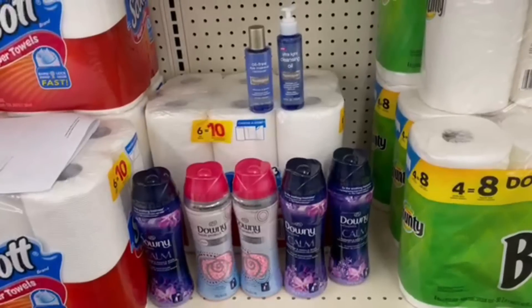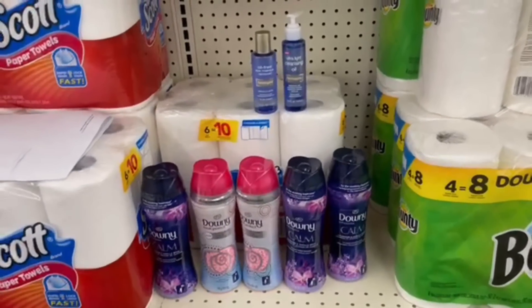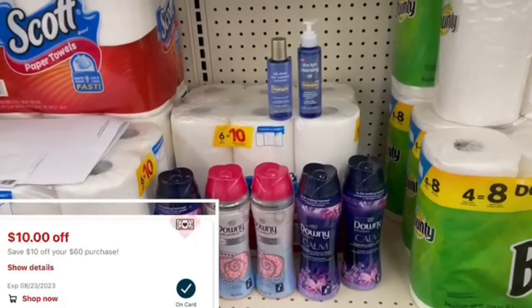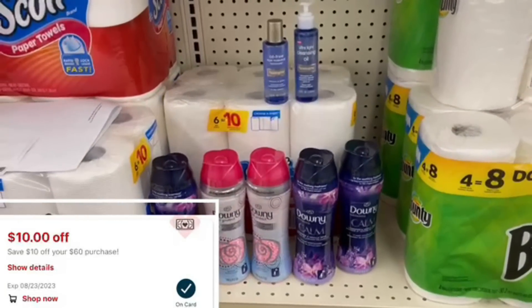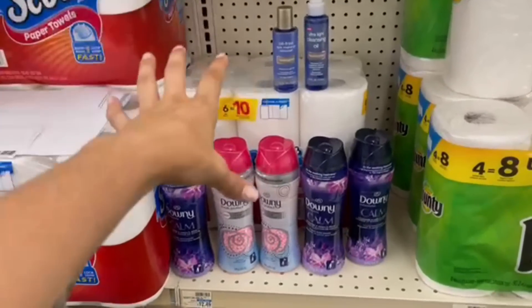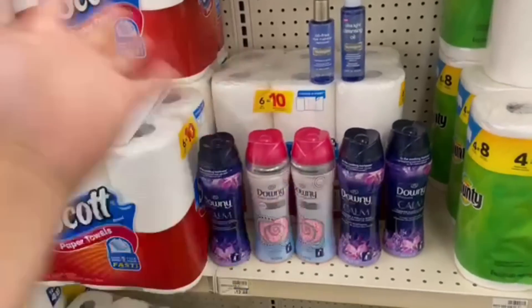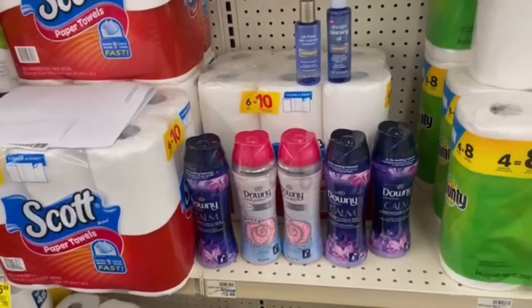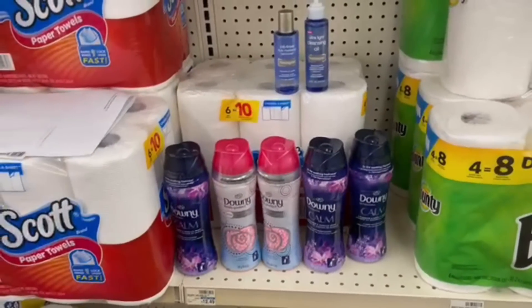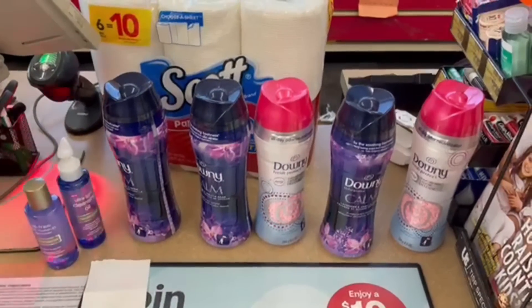After all coupons and CRTs, we're going to pay $22.52 and get back $10 for Downy and Scott, plus $6 for Neutrogena — that's $16 coming back. We're already at a profit, plus $13.75 on Ibotta. This is going to be one of my favorite transactions of the week. Even if you don't have the $4 Scott CRT, it's still going to be free or a profit.